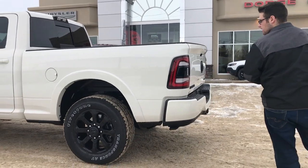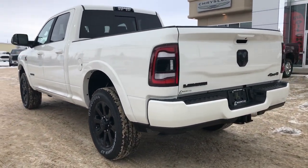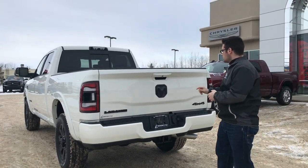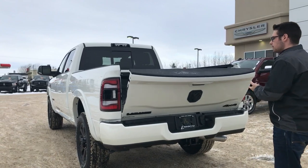You have the black 20-inch Laramie rims along with the black badging, 3-inch hitch receiver with your 4 and 7-pin trailer wiring connectors. It does have front and rear park sense, all the blacked out badging on this truck. It does have the backup camera here in the tailgate, the latch bezel, auto dampening tailgate.